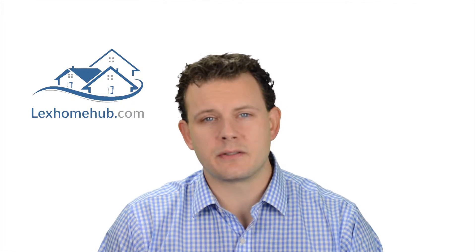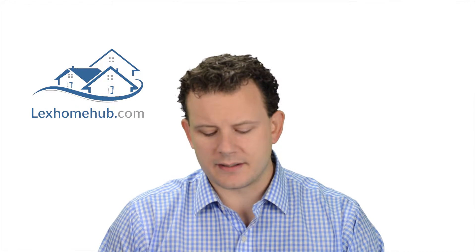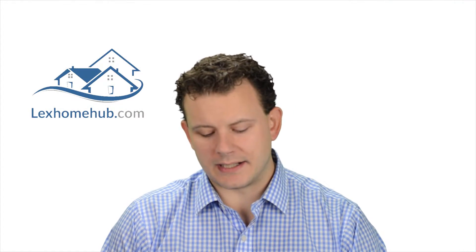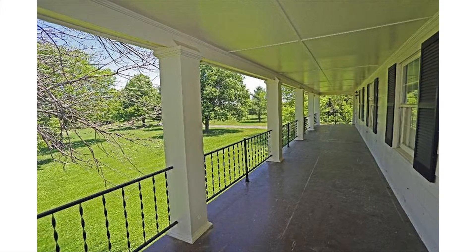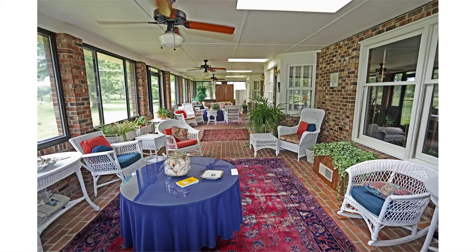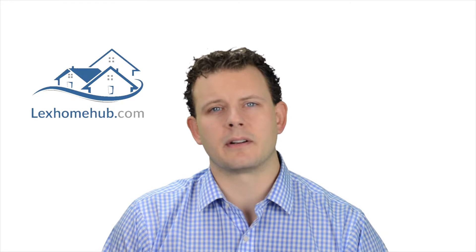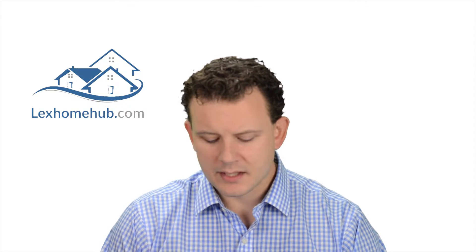Up next is one that's pretty special to me because my school bus used to go by it every day when I was in grade school at Athens Elementary, before it was an antique store. It is 4878 Athens Walnut Hill — a four-bedroom, four-bath house listed at $675,000. It has 10 acres, and I love the front porch and the back screened-in porch. The house could use some updates, but there's a lot of square footage, acreage, and opportunity. It's just off Richmond Road, not too far from Jacobson Park, close to Hamburg and I-75. Really cool place — should be checked out.